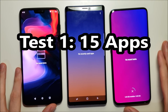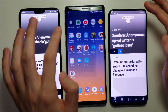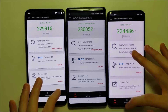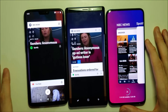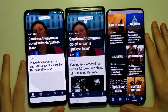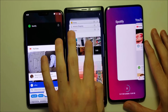So first I'm going to open up 15 apps on each. Alright, so we're going to be seeing if these apps are going to refresh or not. NBC. Alright, so decent job there. Now out of these 3, the Oppo does have the worst.